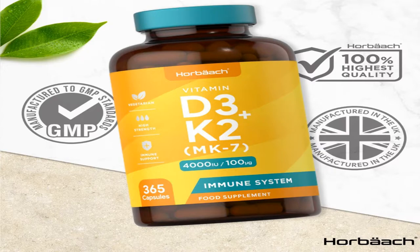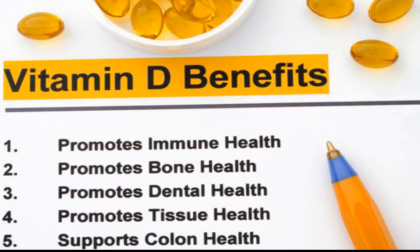Vitamin D is also found in a small number of foods. Sources include oily fish such as salmon, sardines, herring and mackerel; red meat; liver; egg yolks; and fortified foods such as some fat spreads and breakfast cereals.